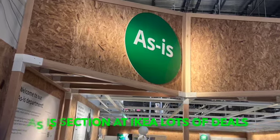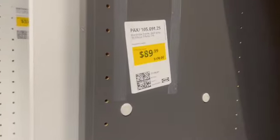They have tons of deals to be had. So over here, this is a wardrobe thing. It's missing all the shelves and probably the doors, so you can pick it up for just $89. Regular price on that is $170.